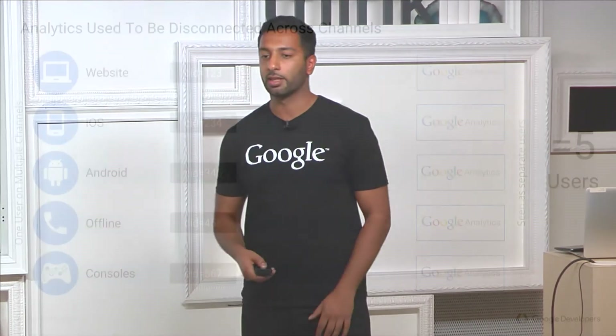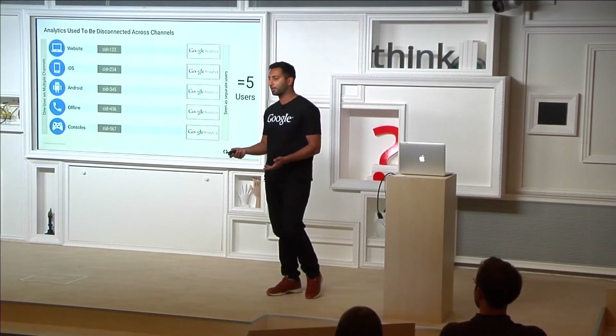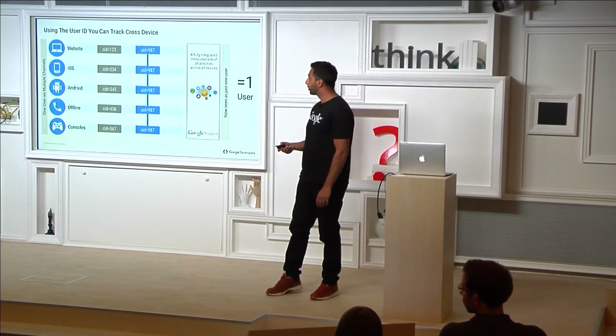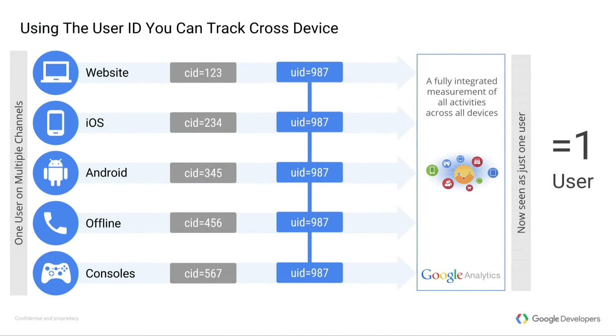What that meant is that one user going into your Google Analytics account could be seen as five different users. What you can do now in the analytics code is supply a user ID. Whenever a user logs in, you supply the user ID from your CRM or back-end system, and then Google Analytics will use that to stitch the users together. In your reports, you will start to see one user instead of five different users.